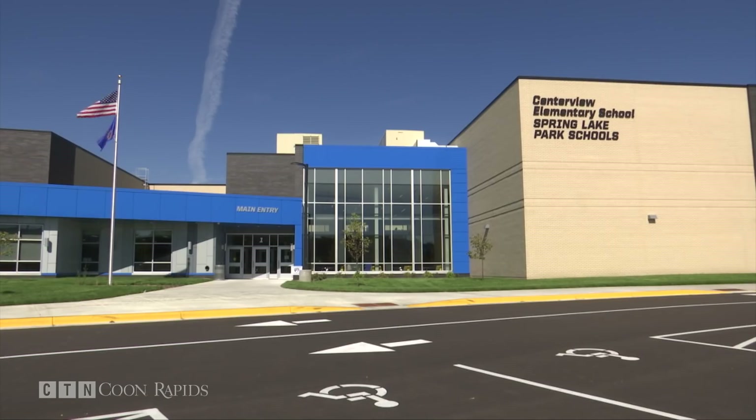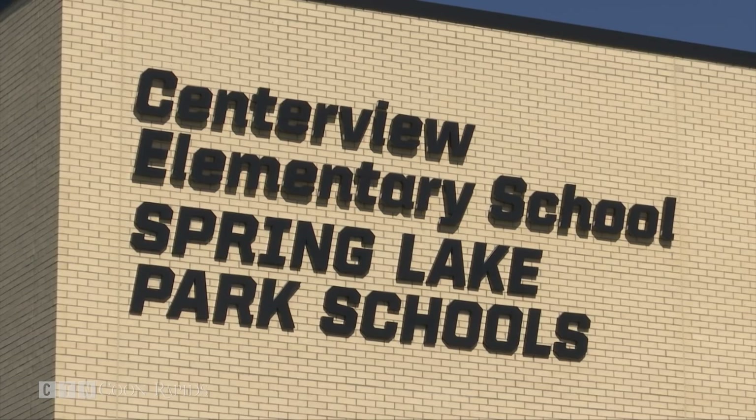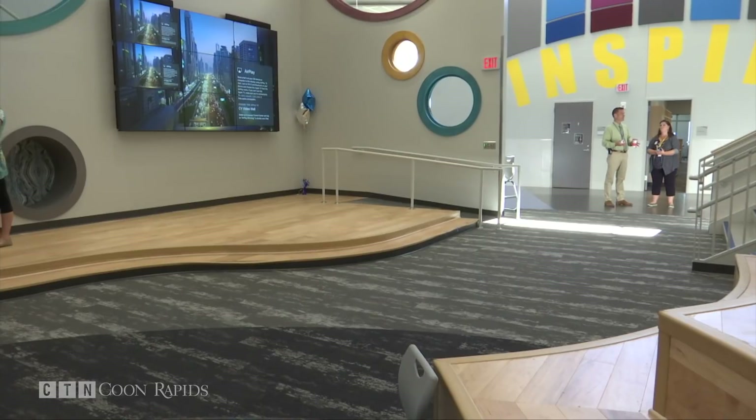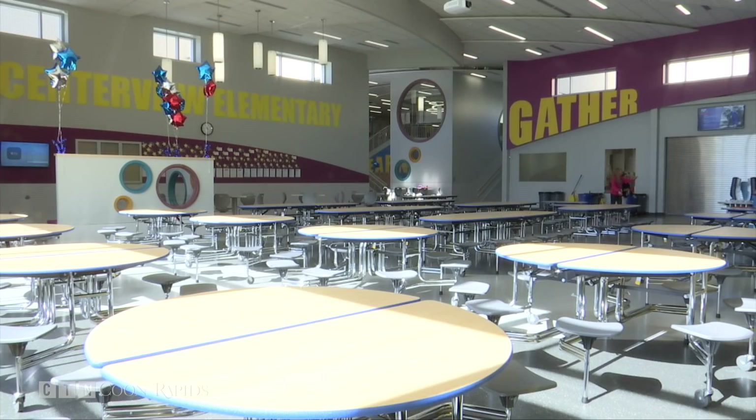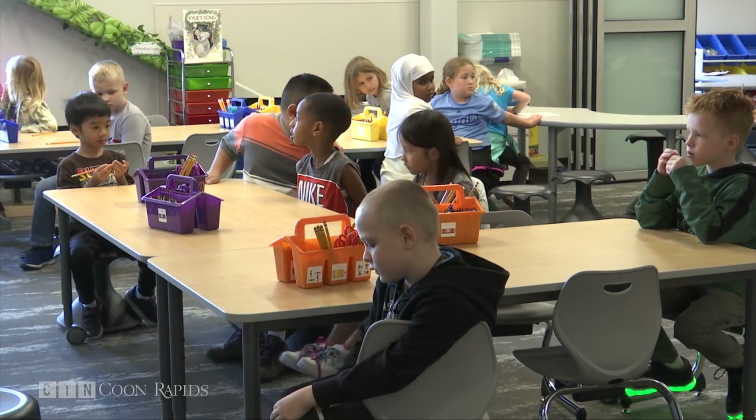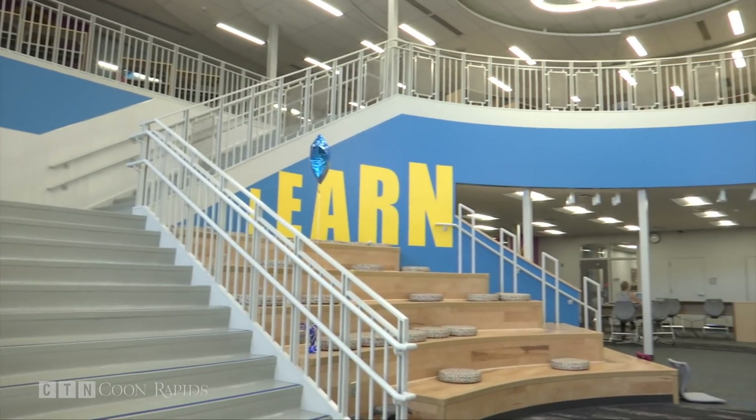The newly built Centerview Elementary School in Blaine breaks the traditional school mold. Where schools have media centers and libraries, Centerview has a learning commons. Principal Mike Callahan says the Spring Lake Park School District wants to grow strong learners in a fresh way — a way that adapts to a changing world.